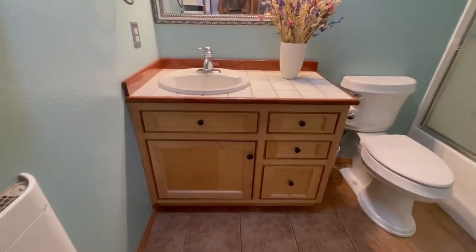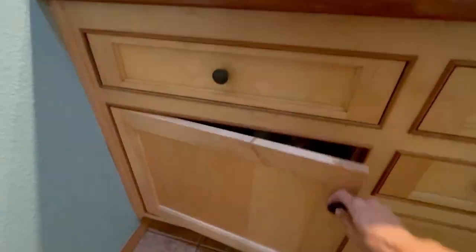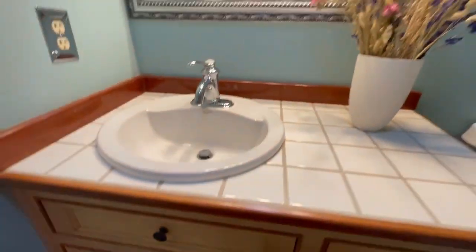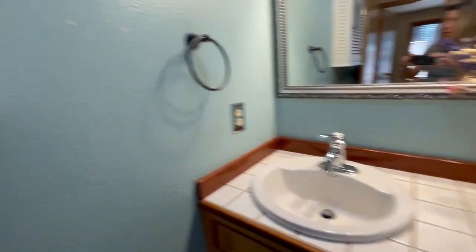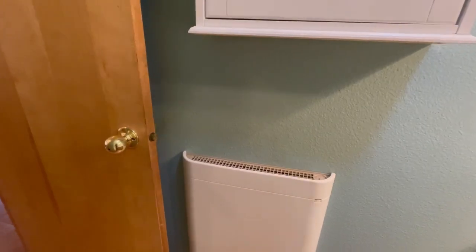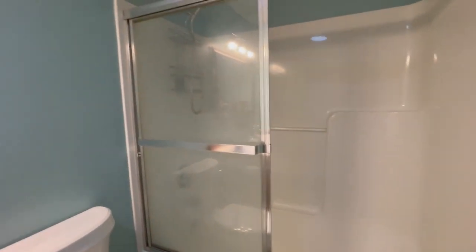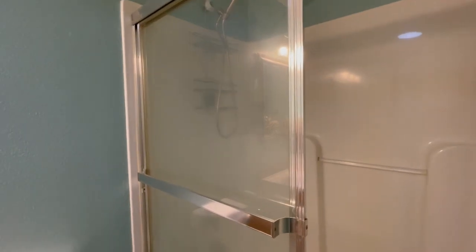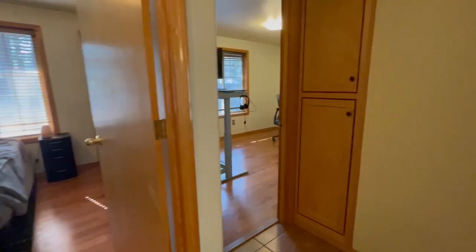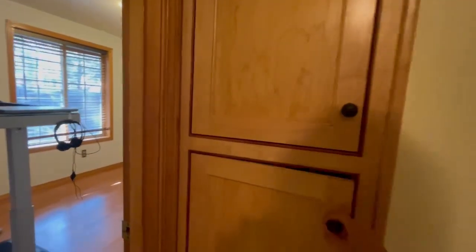There's a vanity here — same cabinetry as the kitchen — with some storage space, a tile vanity top, some additional storage, a little medicine cabinet, and an electric cadet heater above. Then we've got the fiberglass shower surround tub with glass doors. We're at the back of the house now, with a couple of other little storage nooks and linen closets.